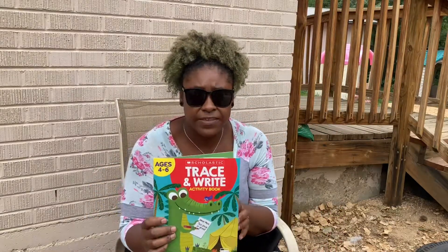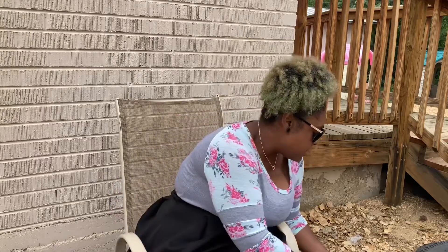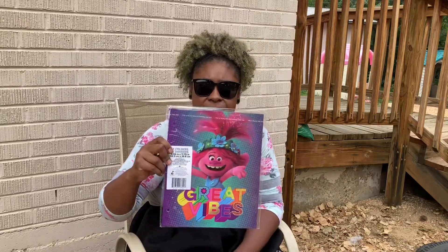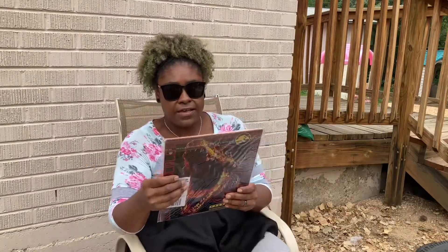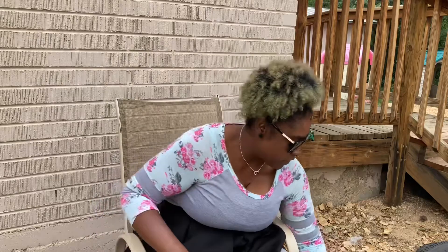This won't go in the prize box, but this is another tracing and writing book I got for you guys since you like to do these worksheets all the time — thumbs up for that! These are prizes — folders. This one says Power Strings, and this one says Great Vibes. This one has a dinosaur on it — dinos are cool! My brother would like that.